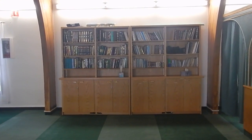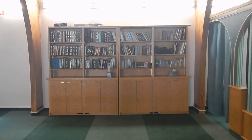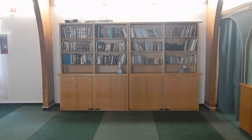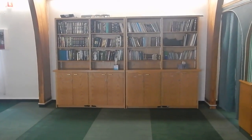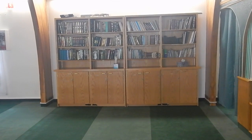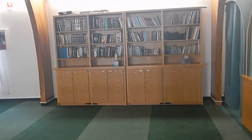Behind this bookshelf was the original Qibla direction that was designed into the building. After some consultation with scholars and the community, they decided to recalculate where the direction of Mecca actually is.